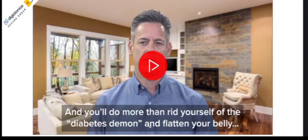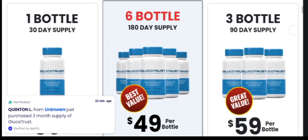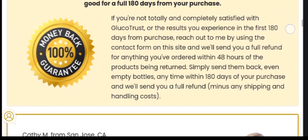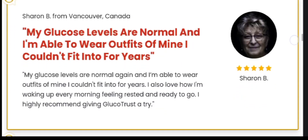Now let's see does GlucoTrust work. Yes, GlucoTrust works and brings a lot of results. If you use GlucoTrust the right way and do everything right, I am sure you will get a good result.